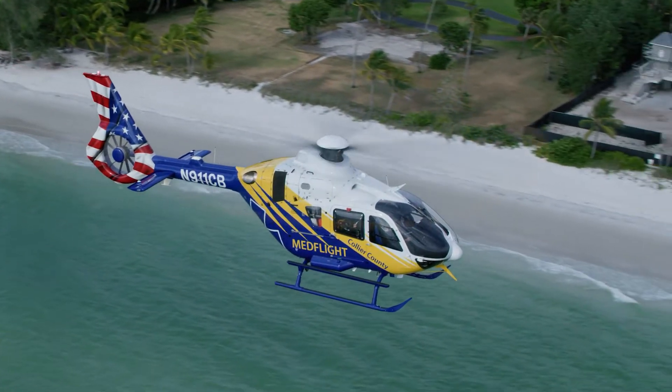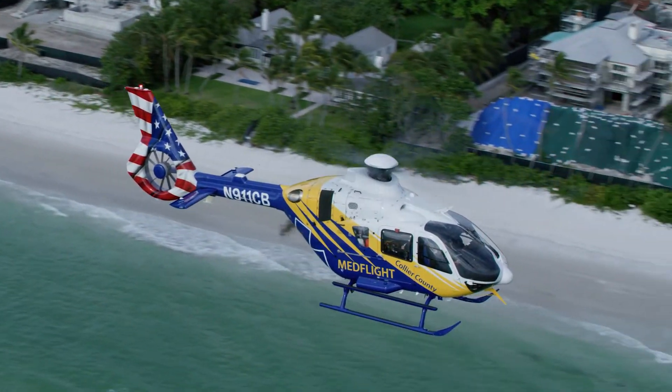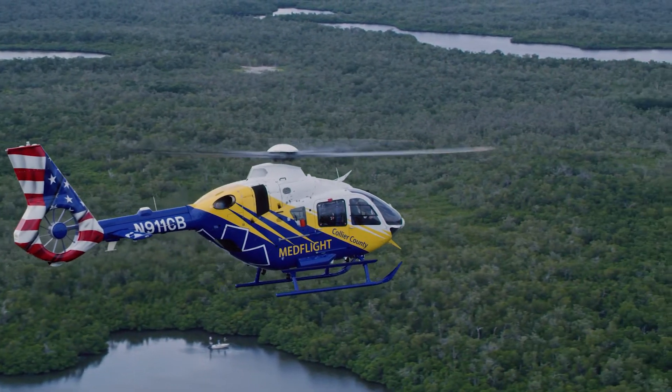Collier County MediFlight program has been in service for over 40 years. We cover 2,000 square miles here in Collier County. Our resident population — full-time residents — is about 400,000, and during seasonal times we actually go up about 100,000 more. So we do have a lot of citizens and visitors to take care of, a lot of area to cover, and a lot of our area is wilderness because of the Everglades National Park.